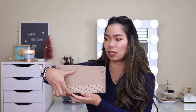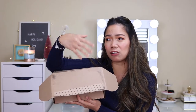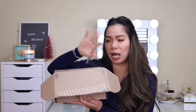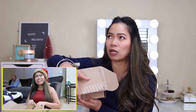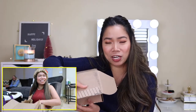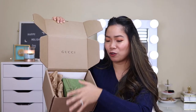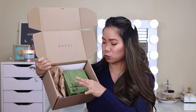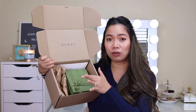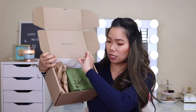It came with this box and he ordered it online. Unlike a regular box with four flaps, this one opens differently. When you open it, 'Gucci' is written inside and there it is. I had actually already seen it and I just undid the ribbon, but that's what it looks like.